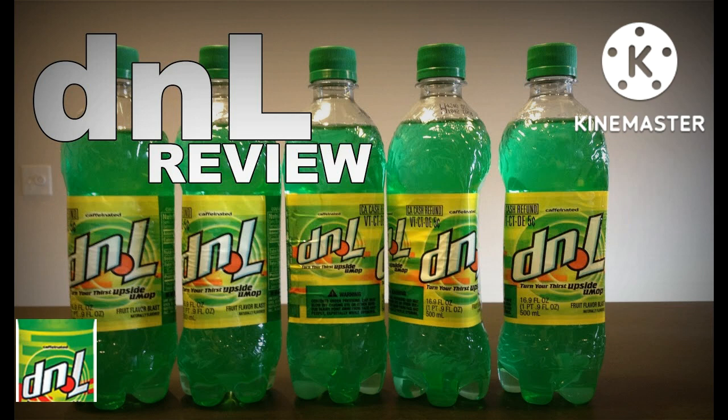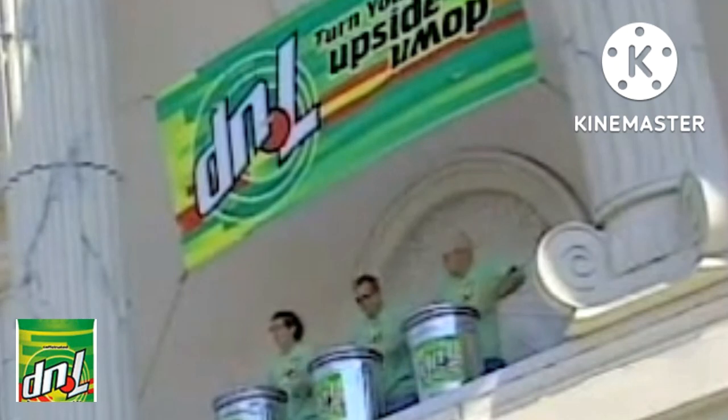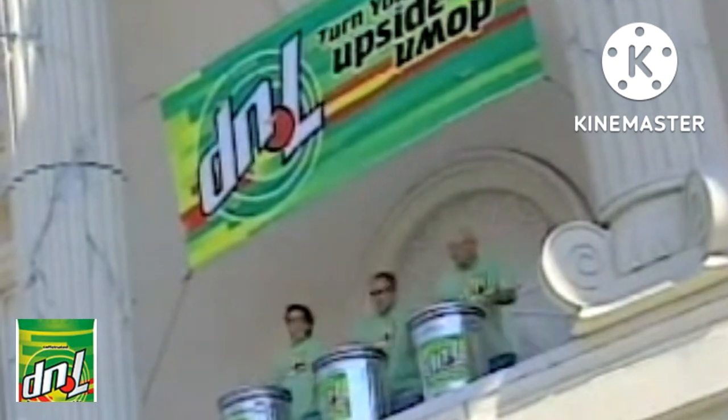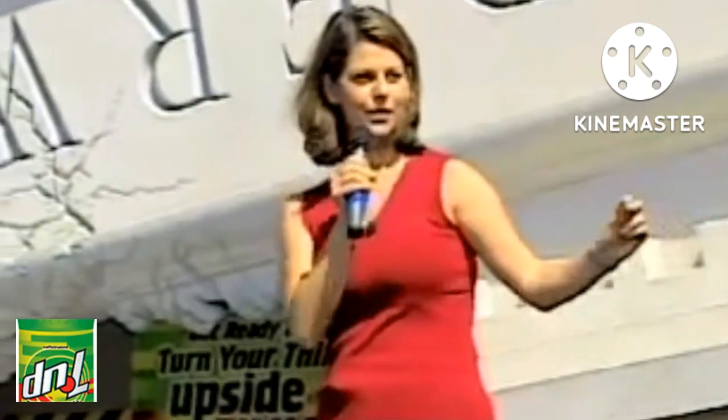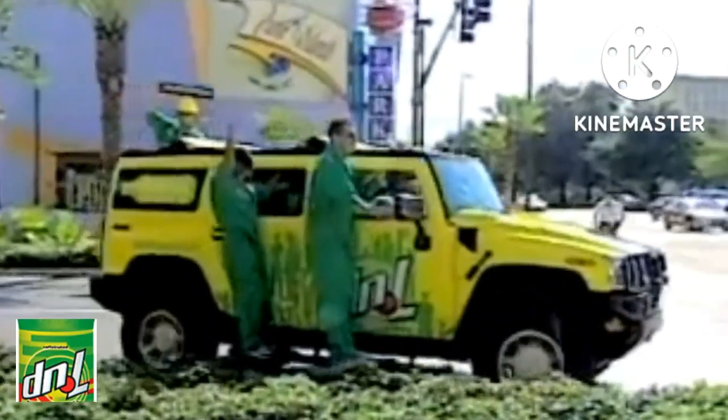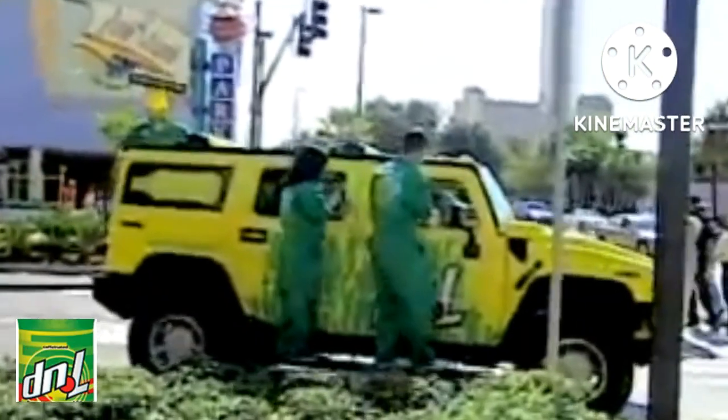D&L was first released in stores in the United States on June 2nd, 2002, in an attempt to extend the 7up lineup. During its short time on the market, D&L did make an impact — it debuted at least 3 times and was promoted in the spotlight by at least 3 major events in that time frame.